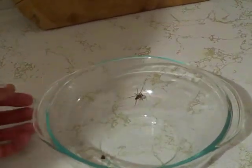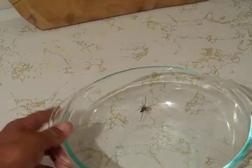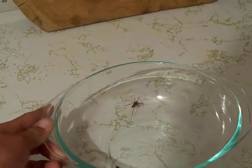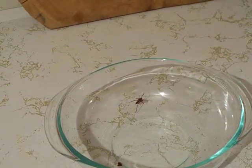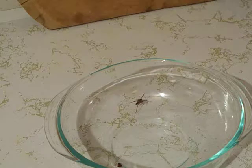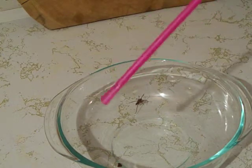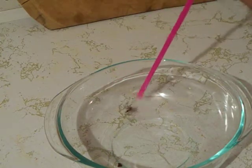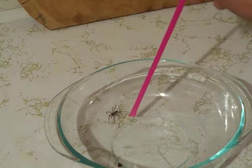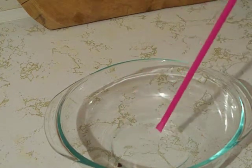If you want to see how fast he moves, I'm gonna disturb him just so you have an idea of how fast he moves and what it looks like. Here we go — I'm using a slurry straw. Do you see how quick he's moving? He moves a lot faster than that, believe me.